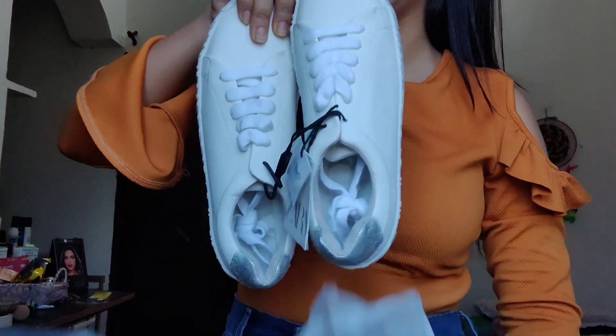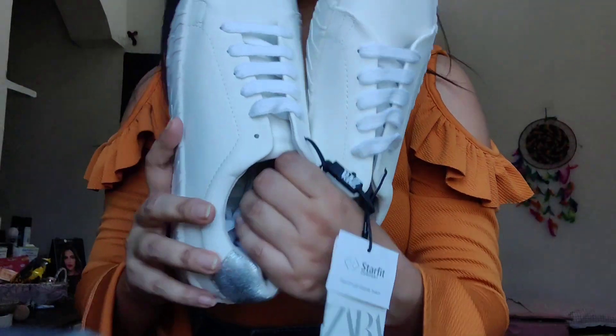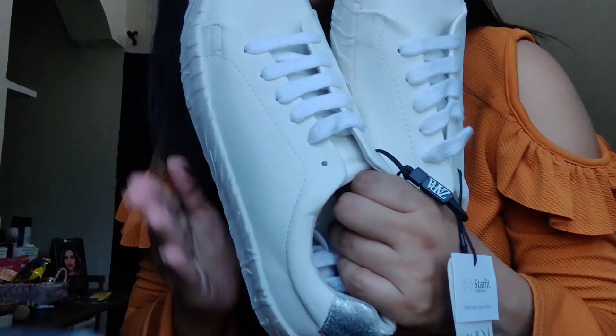Up next I received this pair of white sneakers from Zara, and probably this is my first footwear from Zara. I love these — the best thing about the sneakers is their sole, it's so sturdy, and there's a sparkle detail at the back. I totally love this, can't wait to try them out.